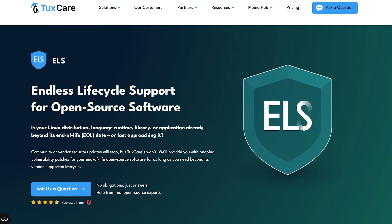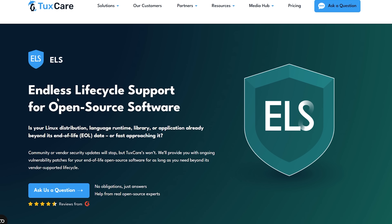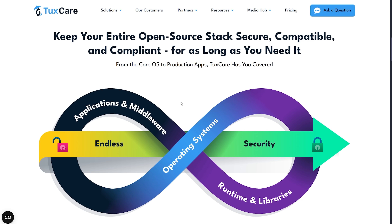My name is Daniel, and in this video we're diving into how TaxCare's endless lifecycle support is solving this exact problem. We'll break down how they're helping businesses stay protected without breaking the bank or breaking their systems.